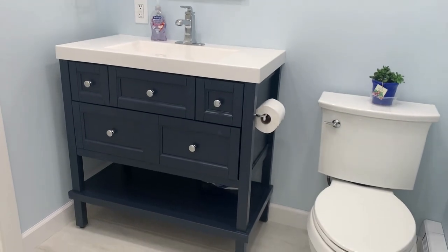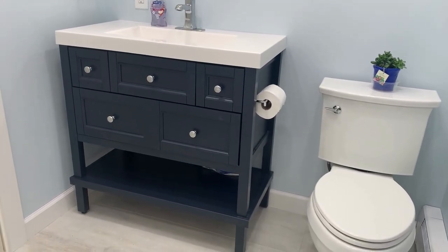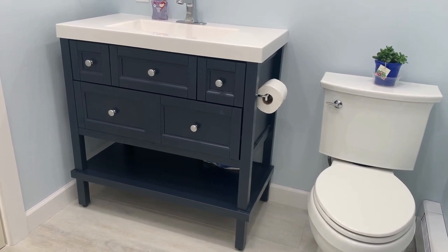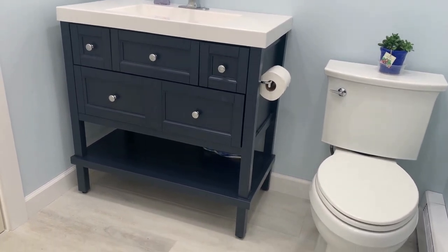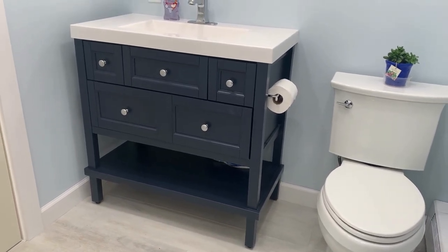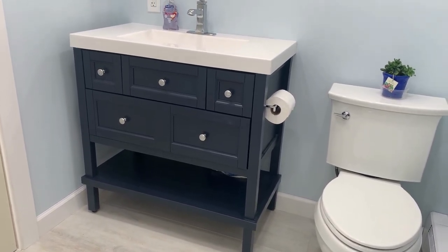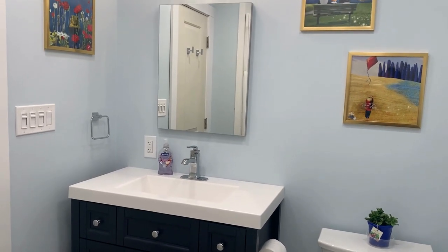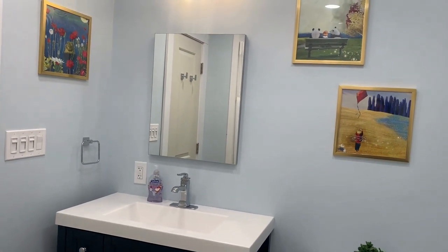Let me show you our vanity. We got this one at Home Depot — it was a really great price, we got it on sale. It's got plenty of drawer space for the kids. I'm going to put two baskets underneath to hold extra towels and washcloths for the kids, because they always forget to bring one in when they go into the shower and then it's 'Mama, I need a towel!' So that way they'll always have access.